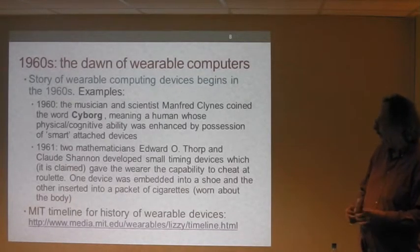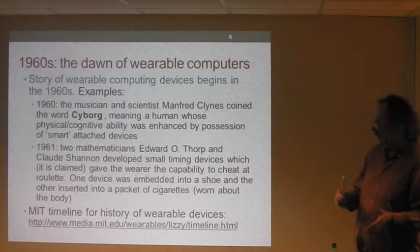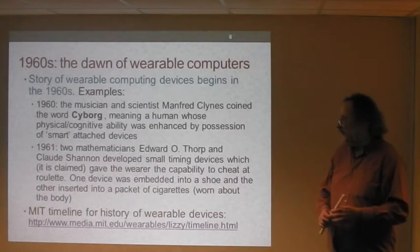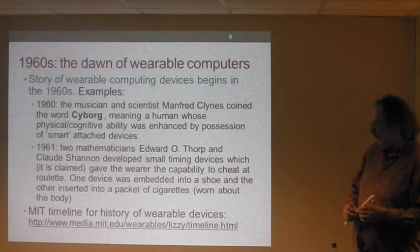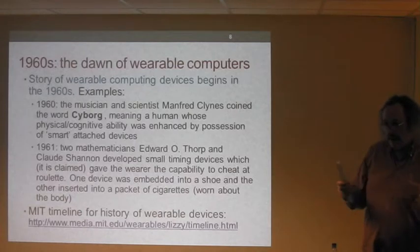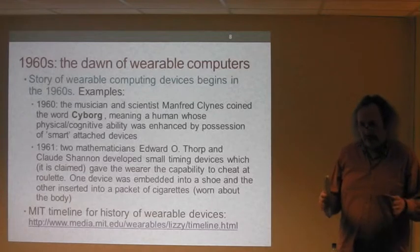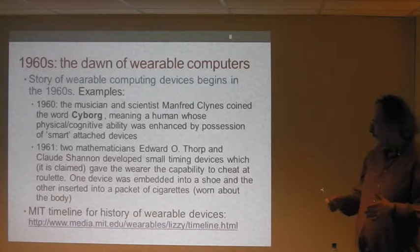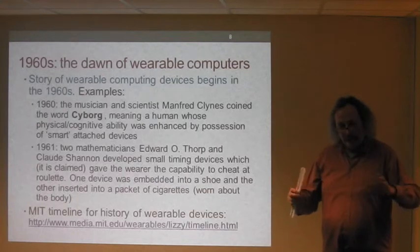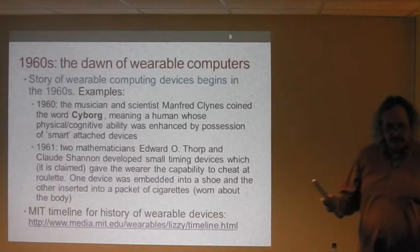The dawn of wearable computers really begins in the late 60s and early 70s. There's a very famous musician and scientist called Manfred Clynes who coined the term 'cyborg', meaning a human whose physical or cognitive abilities were enhanced through the use of smart devices. If you've seen films like Blade Runner or Minority Report, you'll get the idea.